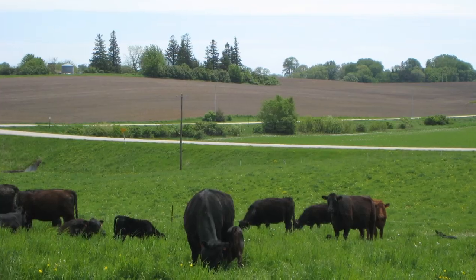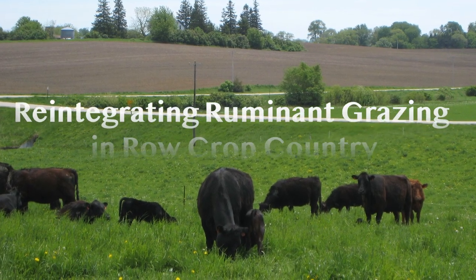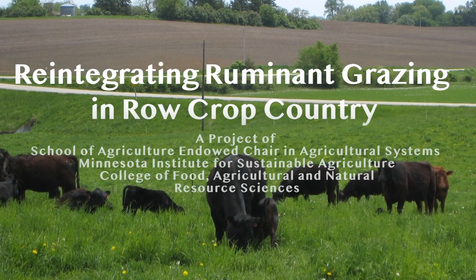This video is one in a series through the Minnesota Institute for Sustainable Agriculture's Endow Chair in Agricultural Systems.